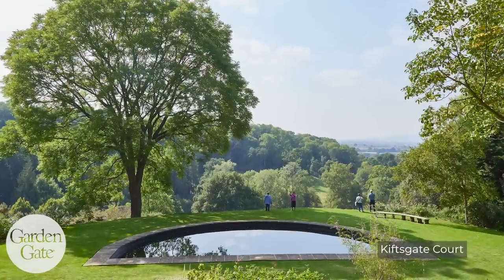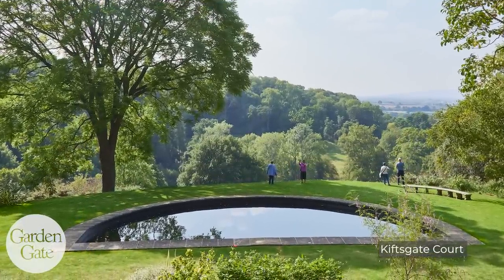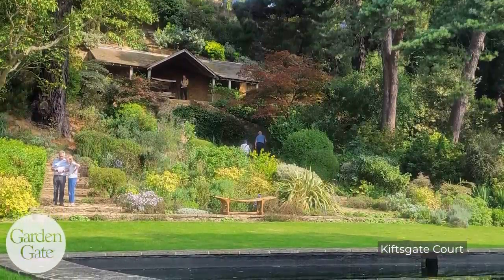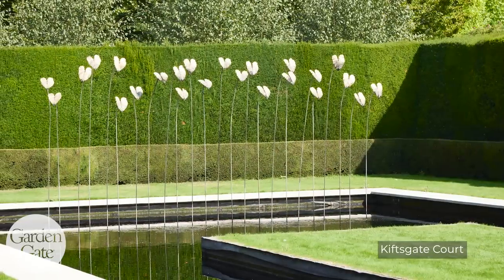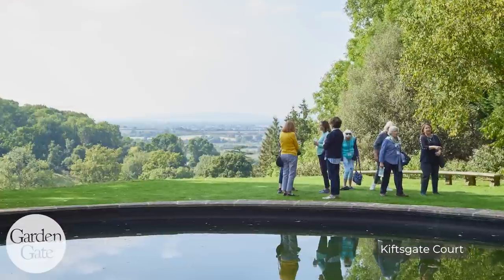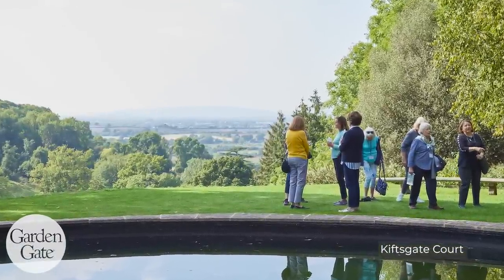Another stop was Kiftsgate Court, which has a rich history with three generations of women. It's on a hillside, very much like Iford Manor, but designed in a completely different way — two water features, including a very modern water feature, and one with a spectacular view of the countryside. Everyone paused there for quite a while — we took a lot of photos.